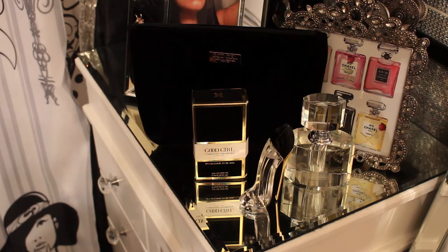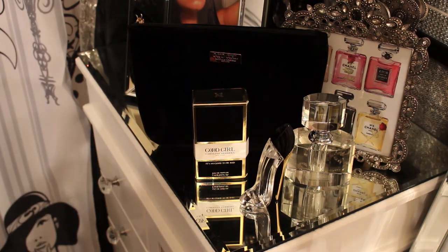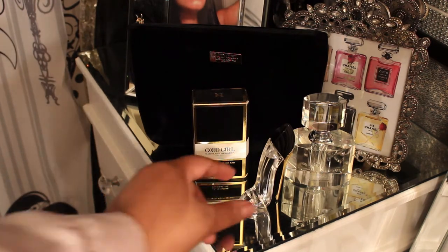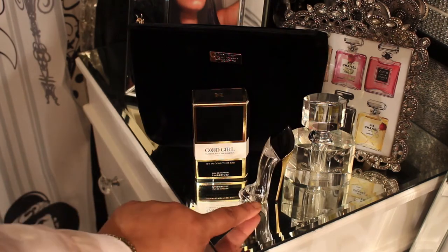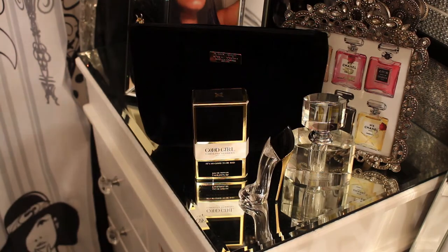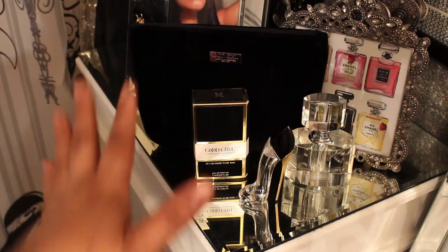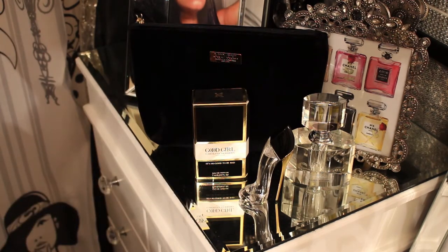Hi guys, welcome to my channel — it's your girl Up in the City. Thanks for joining me and thanks for watching Part 2 of my Carolina Herrera Good Girl review. The perfume bottle is still the high heel design, and I was like oh my god, I gotta have that little bottle because I'm totally keeping it once it's gone. If you haven't seen Part 1, I'll leave the link in the description below.